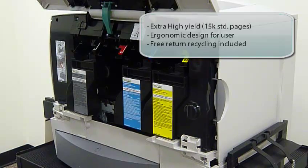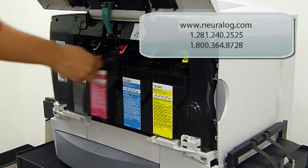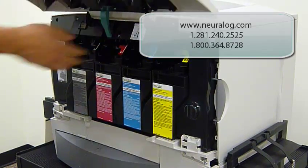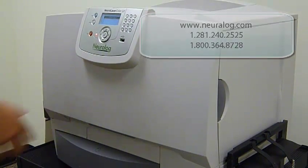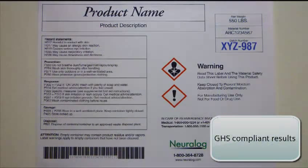Empty cartridges are recyclable and come with a prepaid return label in the U.S., Canada, and many other European countries. Toner cartridges can be ordered online or by phone. Using certified durable media, the Neural Label meets numerous labeling requirements including GHS, DOT, UV-resistant, and marine immersion.